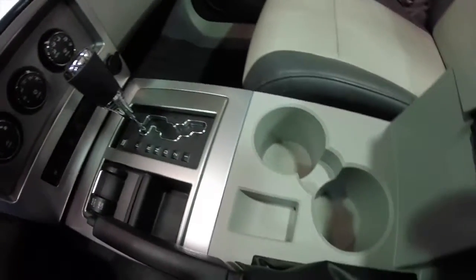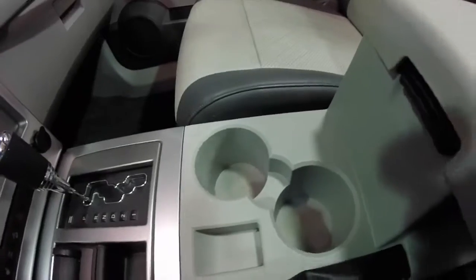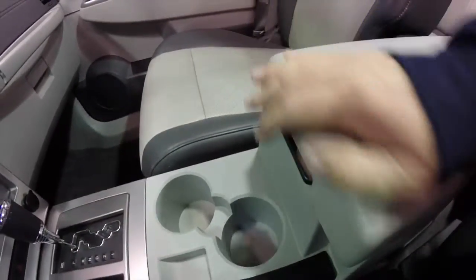Your automatic transmission. Front cup holders and storage in the center armrest.